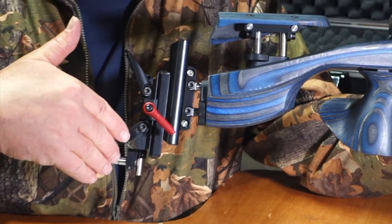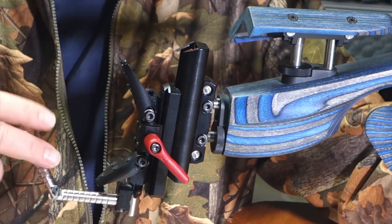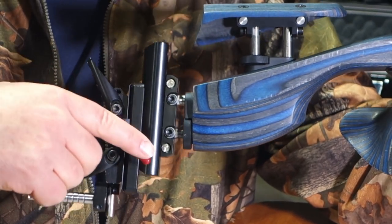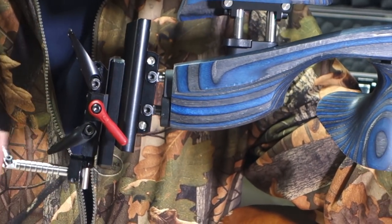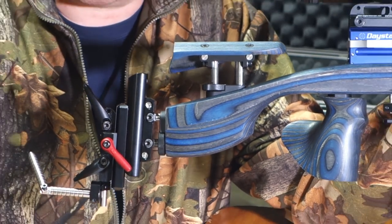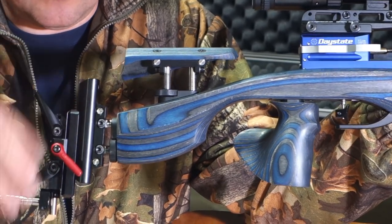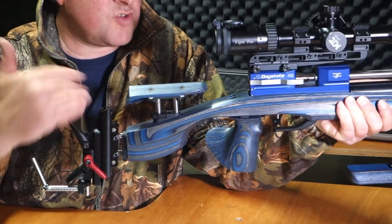Moving to the back, you've got a fully adjustable butt hook, which is very popular in field target these days. It's multi-element with full adjustment in each of its components, and there's a quick adjuster — quite a neat feature. So if you need to tackle an awkward shot at a strange angle, you can quickly adjust it without fumbling for an Allen key, lock it into place, and switch it back shot to shot.